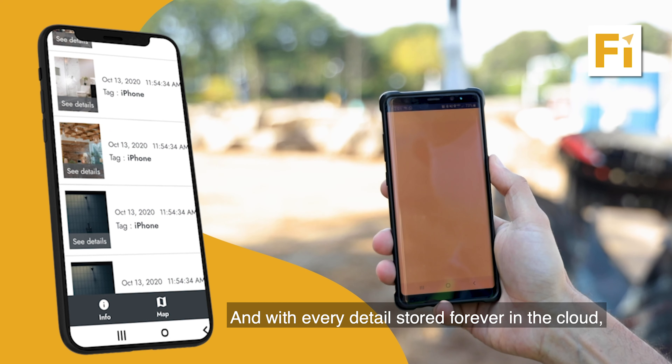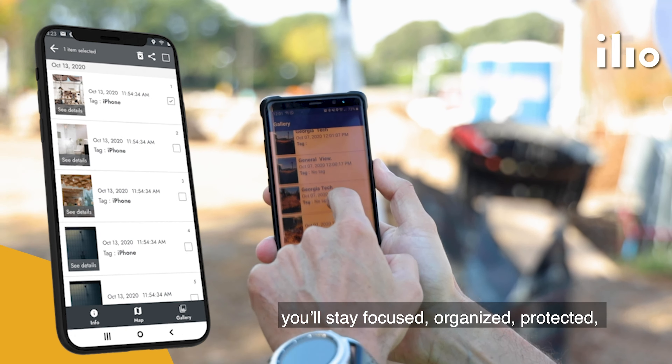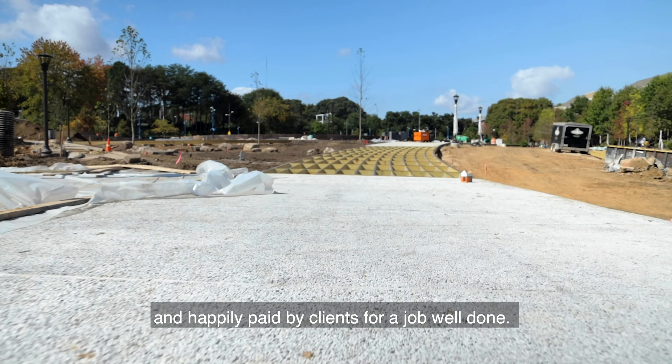And with every detail stored forever in the cloud, you'll stay focused, organized, protected, and happily paid by clients for a job well done.